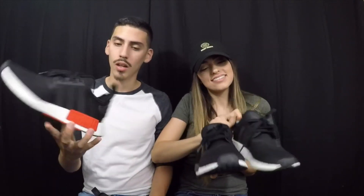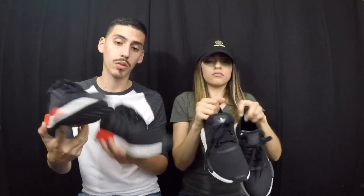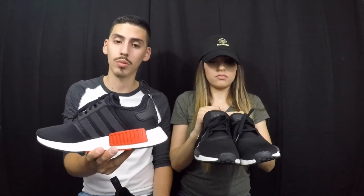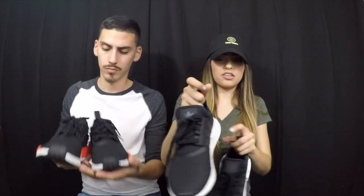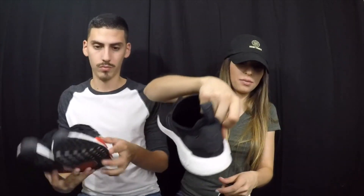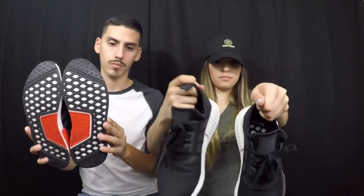Here we have our Adidas NMDs. I have the black and red colorway, she has the predominantly black with white mint. Another comfortable shoe — I wouldn't say it's the most comfortable shoe with Boost, but it is a comfortable shoe with Boost nonetheless. They're actually comfortable for me. The only problem I have with these — and I don't know if anybody else has this problem — is that since they're extra wide from the bottom, I step on the sides. It's really weird. He doesn't have that problem, but I have that problem.